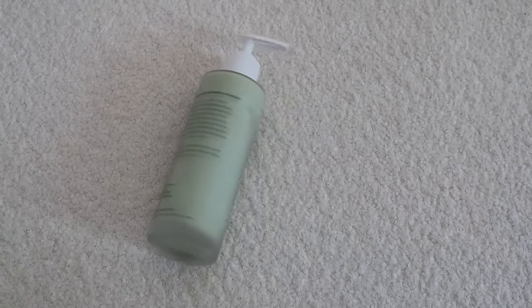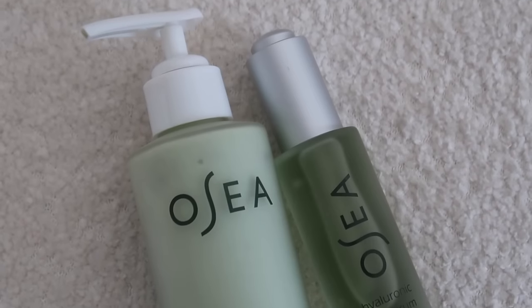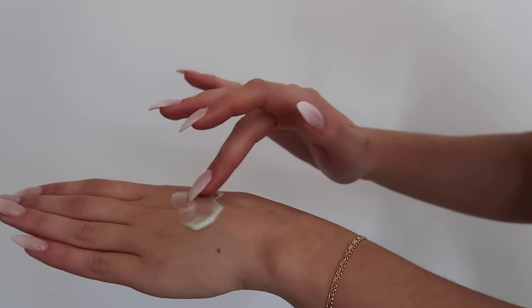A somewhat newer recent addition to my skincare routine is Osea's Plumping Hydrating Duo. I had been looking for a new cleanser and hyaluronic acid — this is Osea's Ocean Cleanser and their Hyaluronic Sea Serum. The Ocean Cleanser gently exfoliates and unclogs pores without stripping the skin. For someone who has pretty sensitive skin, that was super important for me because my skin easily gets red and inflamed, and it also delivers mineral-rich hydration.